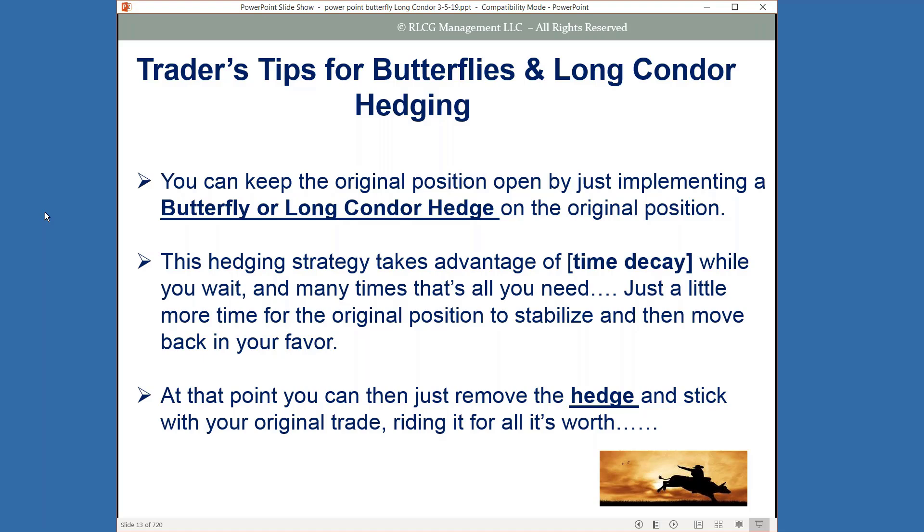While you're waiting, the time decay component of these strategies is going to actually help you and adjust the cost of your trade down in a lot of situations. All you need is just that little extra time to have the trade stabilize and move back in your favor. At that point you can reduce or take off the hedge, stick to your original trade, and ride it for what it's worth.